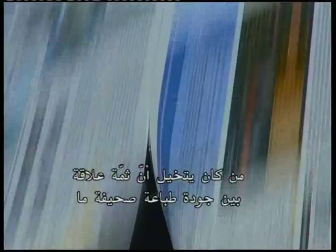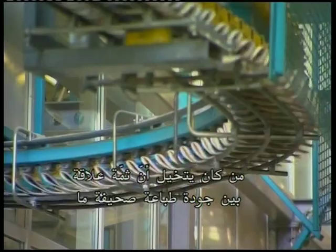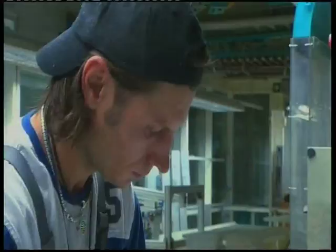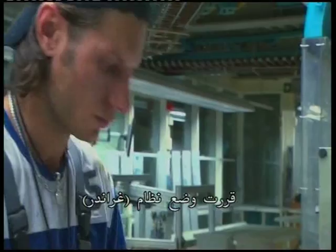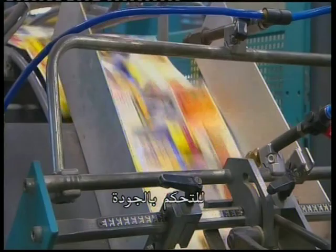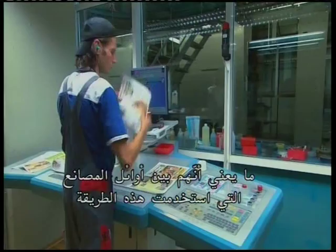Who would ever have imagined that there is a connection between the print quality of a newspaper and the condition of the water involved? In June 1999, the media house for Arlberg decided to install the Grander Water Revitalizing System, which means that they were among the first printing plants to choose this approach towards quality management. Today, other companies in Switzerland have followed their lead.